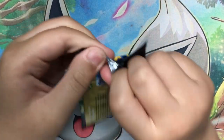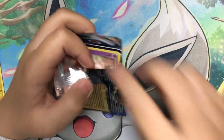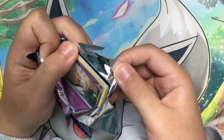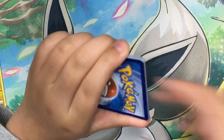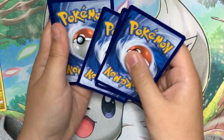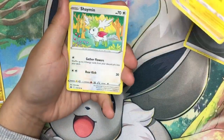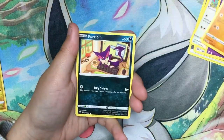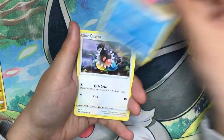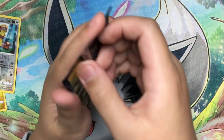Okay, third pack, here we go. We need to at least get something — a V or V-Star. Steel energy, Shaman, Roc's Rock. Third pack result: non-holo.